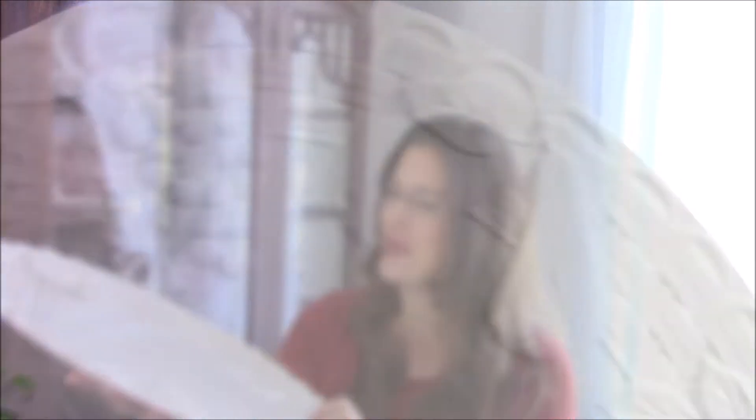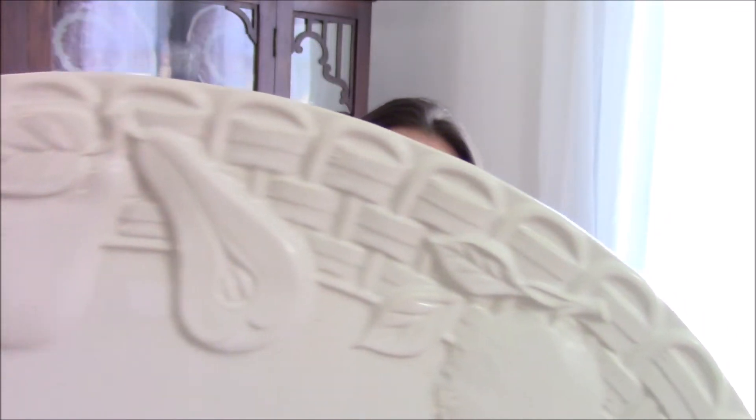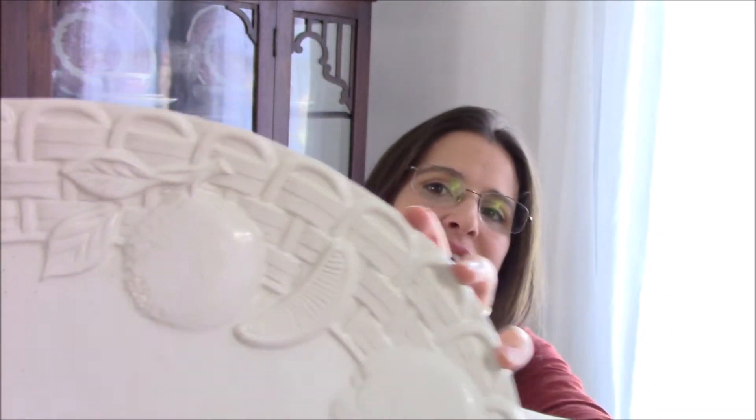If you've been on my channel before you know that I am currently looking for giant serving dishes and I found this one. It is by Sonor Ceramic, made in Portugal. It has a really adorable design on the edge. I picked this up for $3.50 at Goodwill and I'll probably be using this as my platter for my turkey this year for Thanksgiving.